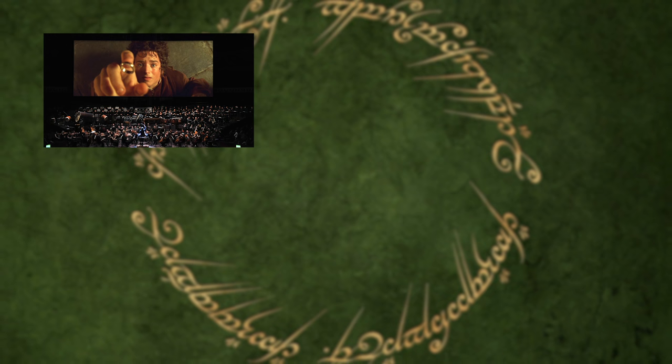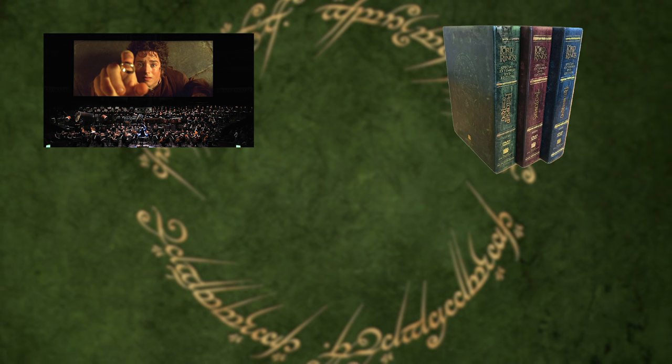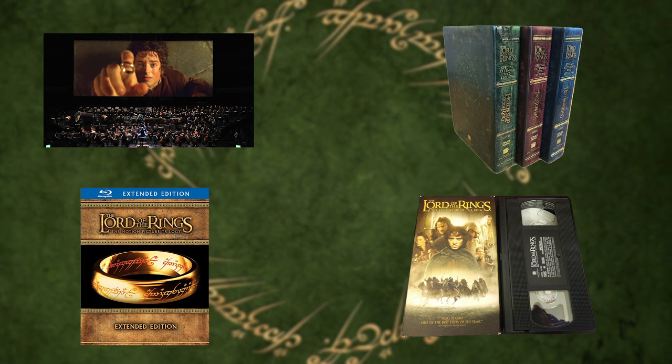For a little background: when The Lord of the Rings was made, it was mastered in 2K, which was pretty standard at the time. So every version of Lord of the Rings you've seen before — whether it was in theaters, on DVD, on Blu-ray, or even that old Fellowship of the Ring VHS — they were all derived from this 2K master.